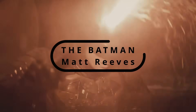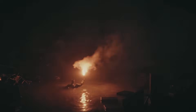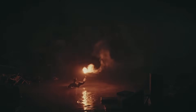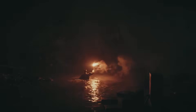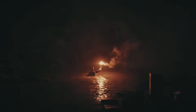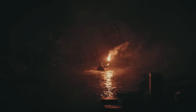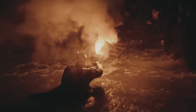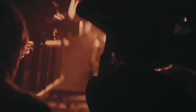Those of you who have seen the Matt Reeves Batman probably already know where I'm going with this. Towards the end of the film's runtime, Batman is leading a group of Gotham citizens through a disaster in the pitch darkness, illuminated by nothing but the red-hued light of an emergency flare.